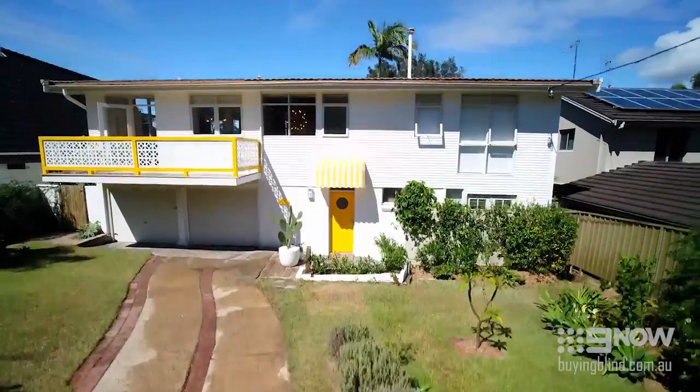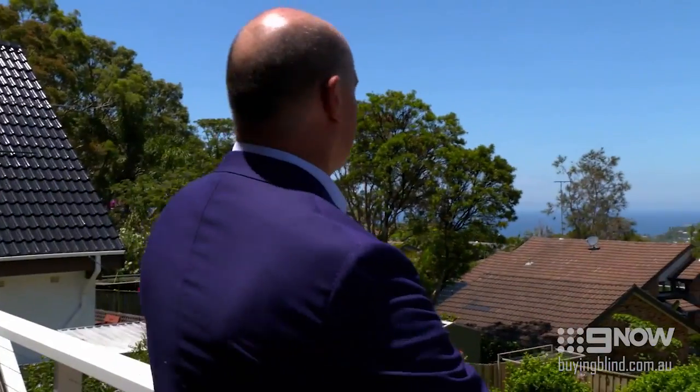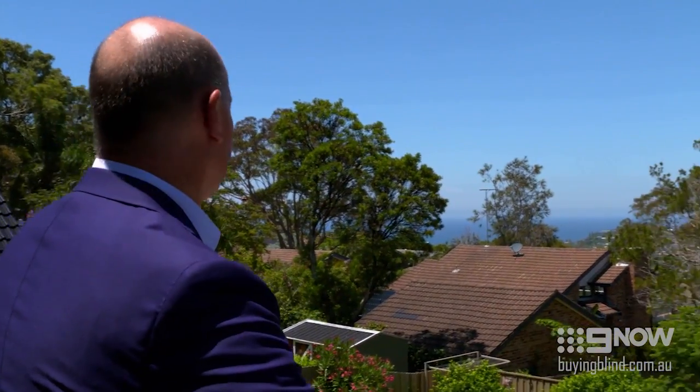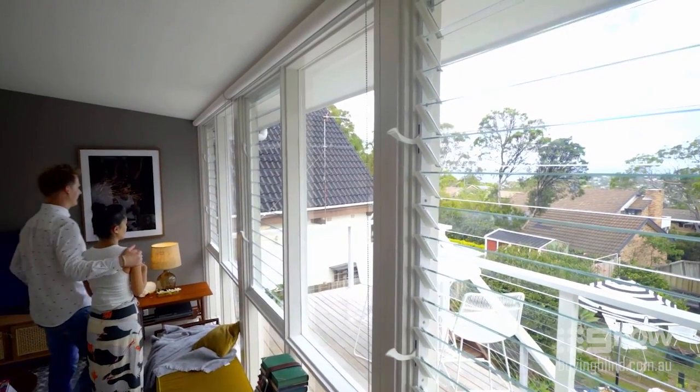The best-selling feature for Mags and Tyson's house is undoubtedly that ocean view. Fantastic view. Beautiful cracking day — you can't believe this. Looking straight out from their balcony over the ocean, and you can hear the waves at night. What a wonderful opportunity. Oh my god, look at the view.